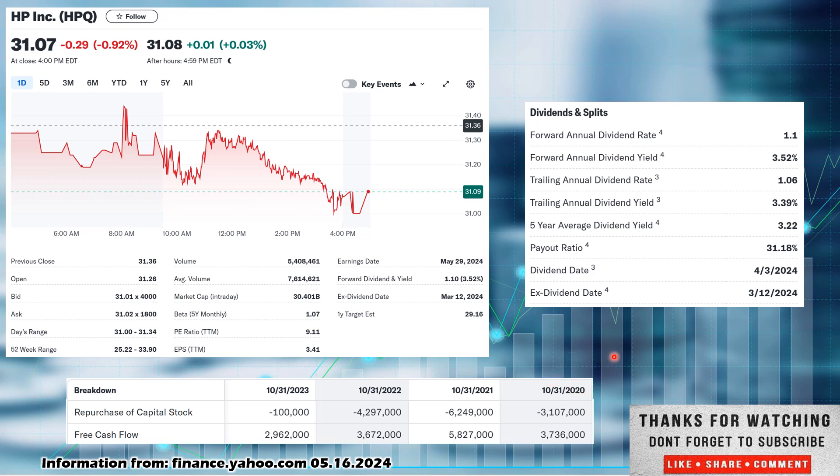Now we're going to jump down and look at free cash flow — we want growing free cash flow over time. Going back to 2020, it was $3.7 billion; 2021, up to $5.8 billion; 2022, a drop to $3.6 billion; and 2023, a further drop down to $2.9 billion. Looking at repurchase of capital shares: $3.1 billion in 2020, $6.2 billion in 2021, a bit of a drop in 2022, and only $100 million in 2023 — very low. So not only is free cash flow decreasing, they've also decreased their repurchase of capital shares. We would like to see them turn that around.